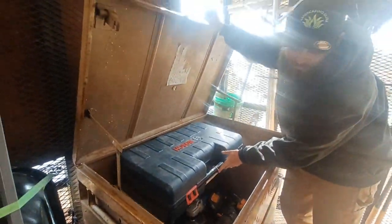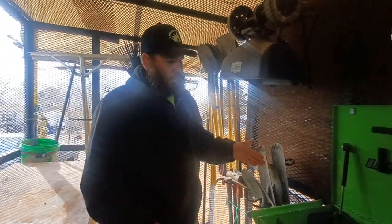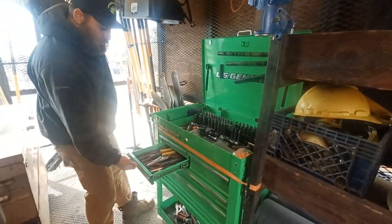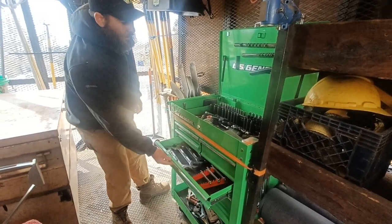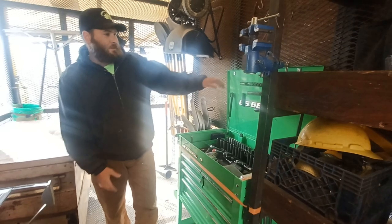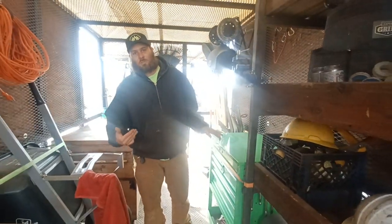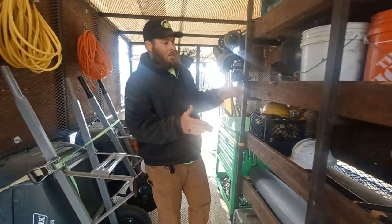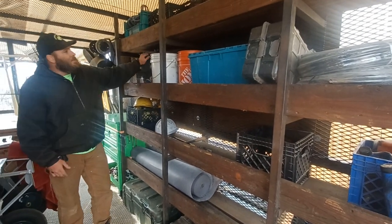We're able to keep everything secure in this, and then we have a five-drawer toolbox where we're able to keep wrenches and hand tools organized. This also prevents anything from shifting out of the drawers as we're going down the highway. We're able to keep some of our other tools on the shelves here.